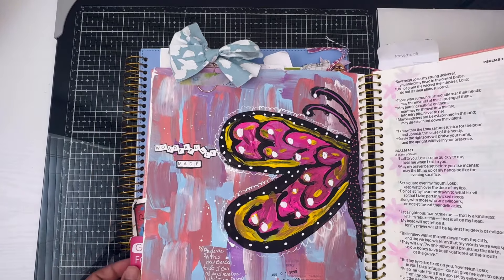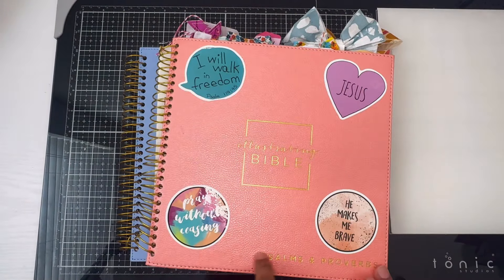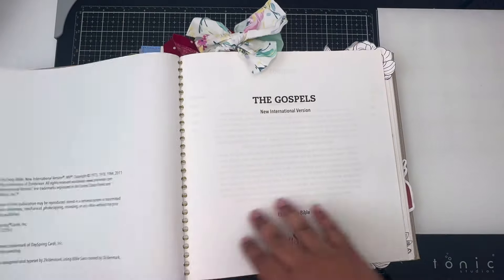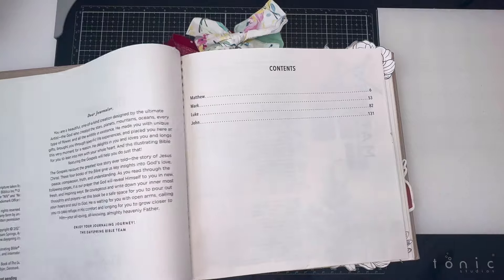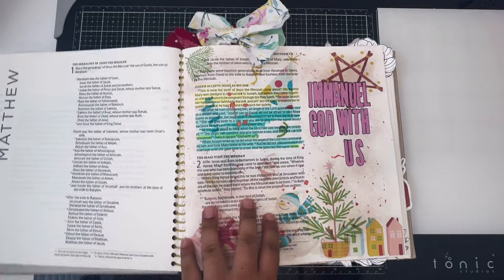This is the illustrating bible with Psalms through Proverbs. They also came out with another version — the Gospels — which brings the books all the way from Matthew, Mark, Luke, and John.